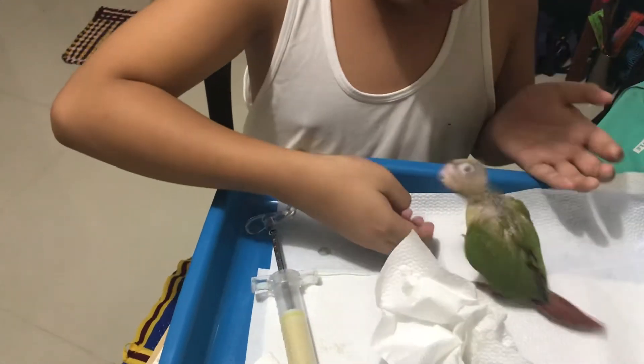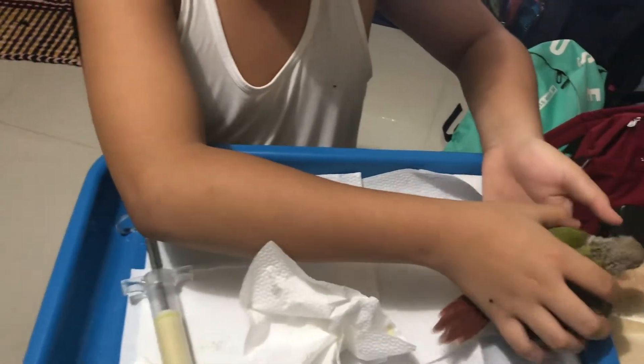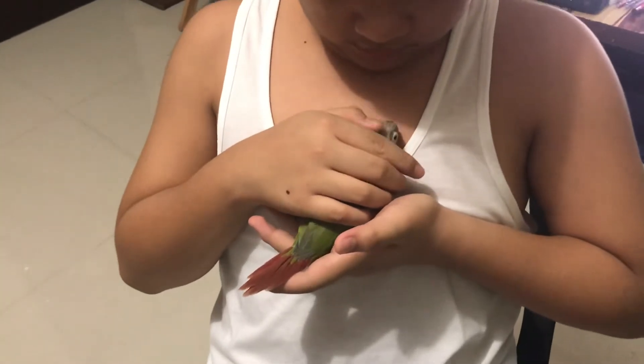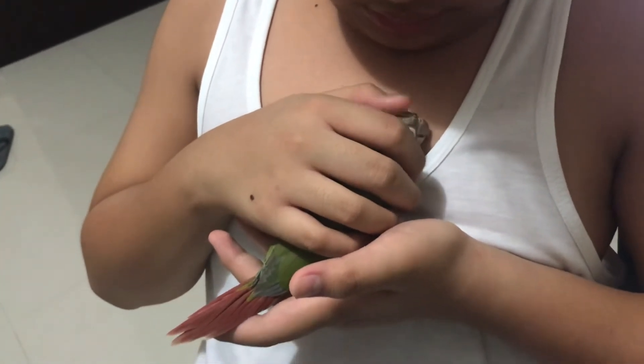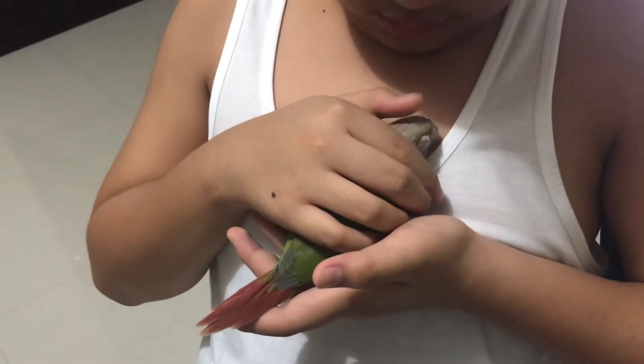Very nice! Okay, but actually, he cries twice as often now. Okay, Kuya is going to pet him. So wait about one to two minutes, then we'll feed him again.